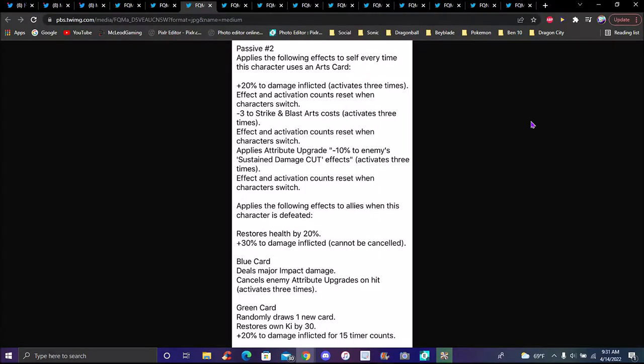Second passive: applies effects to self every time this character uses an arts card — he does a lot, like most free-to-play units nowadays. Plus 20 percent damage inflicted, activates three times. Effect activation count resets when this character switches. Minus three to strike and blast cost, activates three times, activation count resets when this character switches. Attribute upgrade minus 10 percent substitution count damage cut, activates three times, resets when this character switches. Applies following effects to allies when this character is defeated: restores health by 20 percent, 30 percent damage inflicted cannot be canceled.